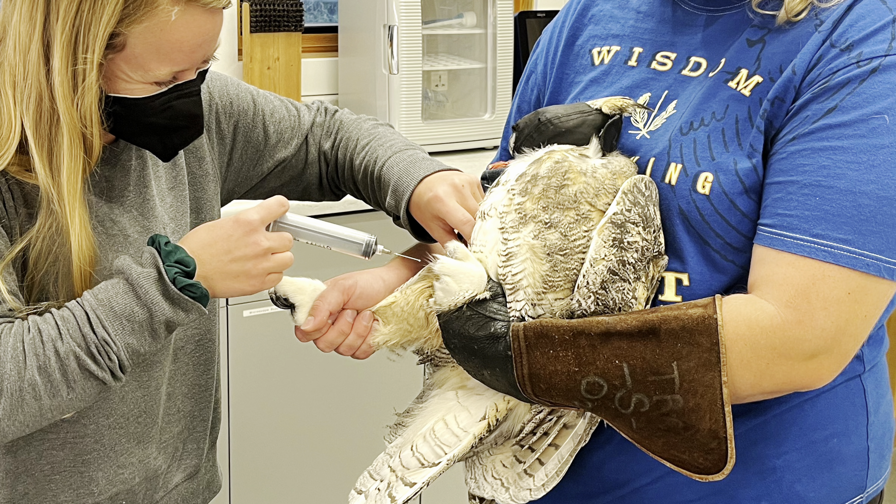Next up is Swainson's Hawk 8-1. This adult bird is doing really well after being illegally shot in Rigby, Idaho. The gunshot wound has healed and the broken bone in her ulna has also healed, so we are planning on getting her back out into the wild over the weekend. Here we are doing a final round of blood work just to make sure everything looks good, and we did affix a metal band to her leg.